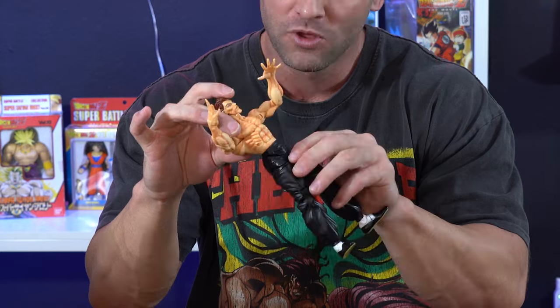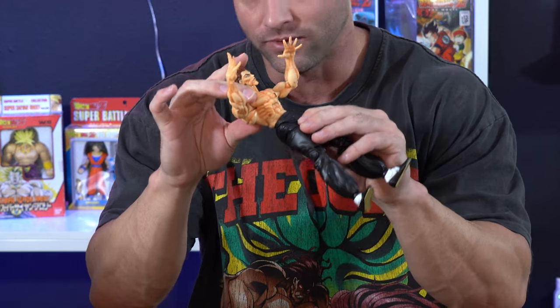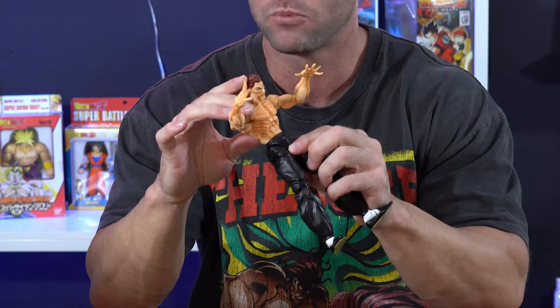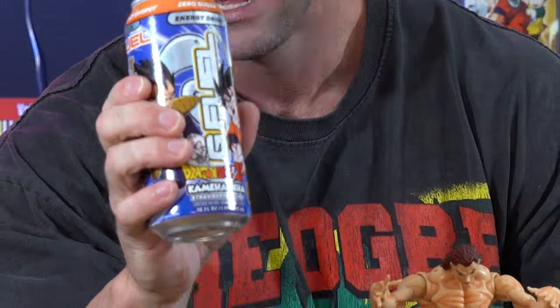The upper torso moves up and down — you can put him in a crunching position like he's doing abs at the gym. And speaking of going to the gym and needing energy, I'm sure Yujiro Hanma wouldn't mind some extra energy.